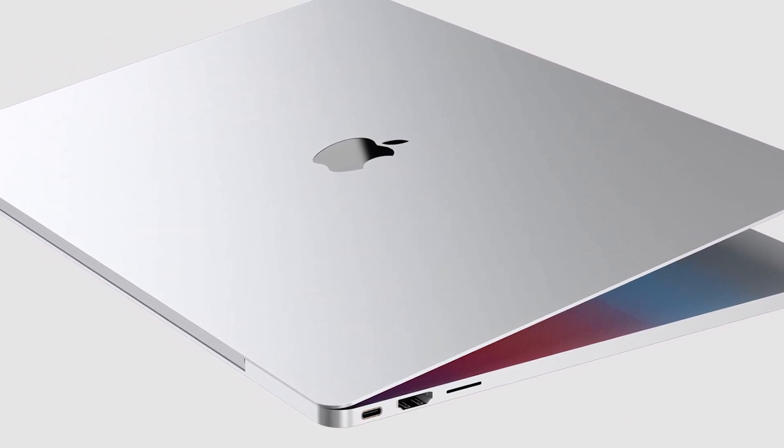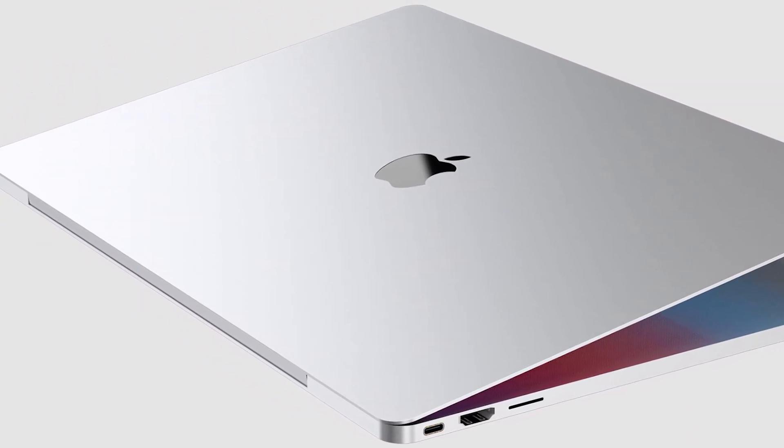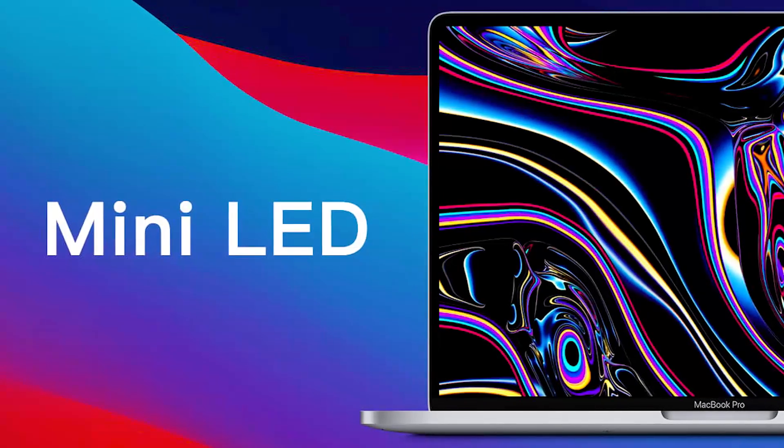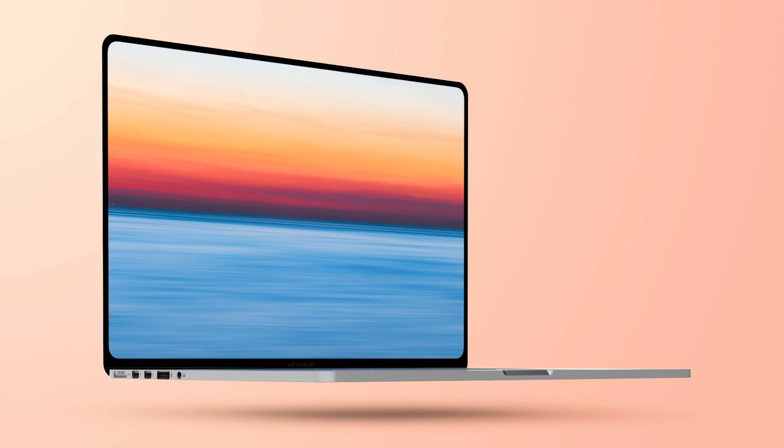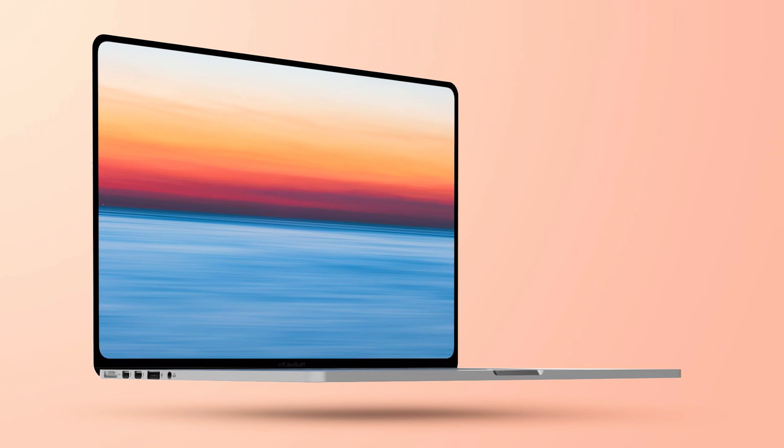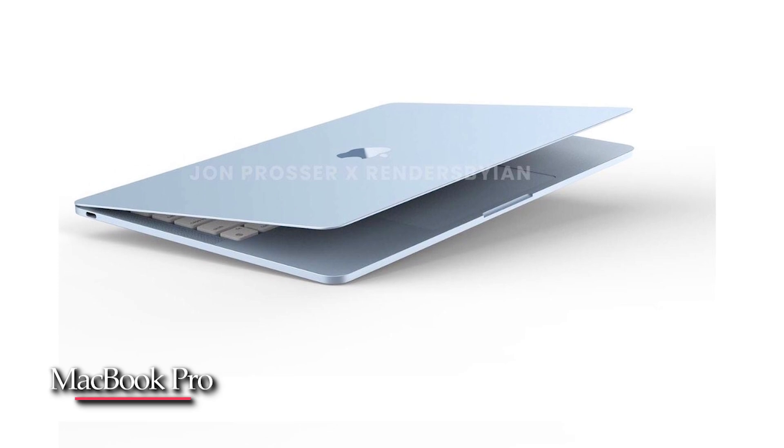We would still be extremely happy with just the redesign and the performance improvements. If we also get the mini-LED display, we would be even happier, but we don't see it as being an issue if it does get pushed until 2022 when the second model of this design MacBook Pro comes out.